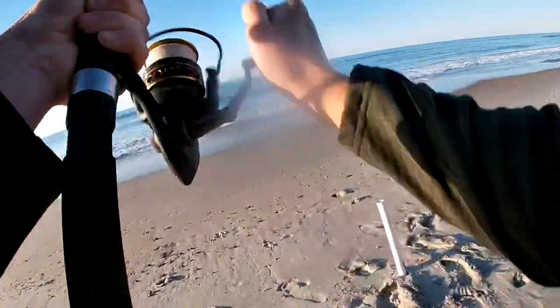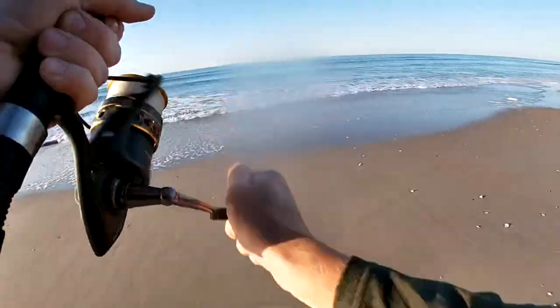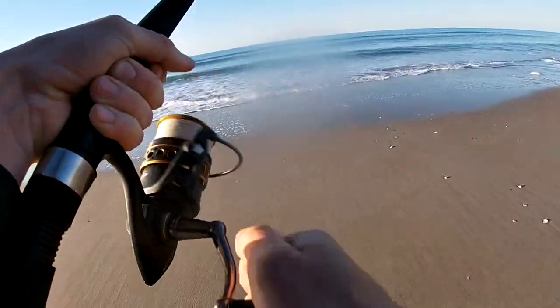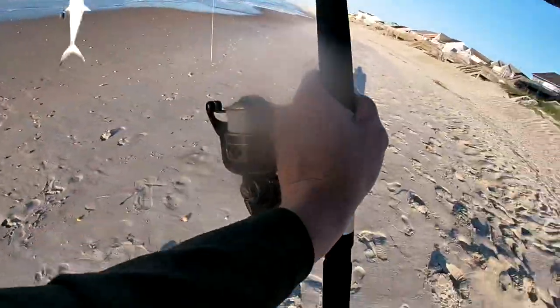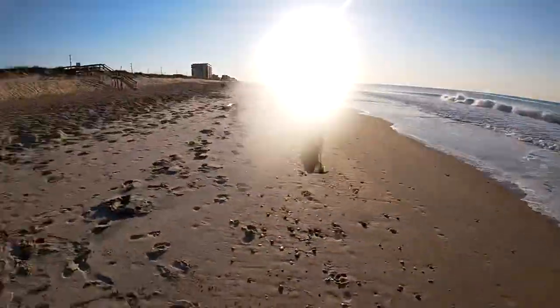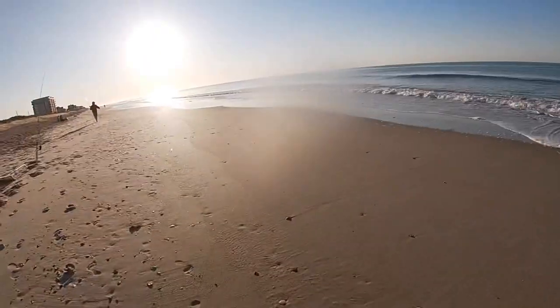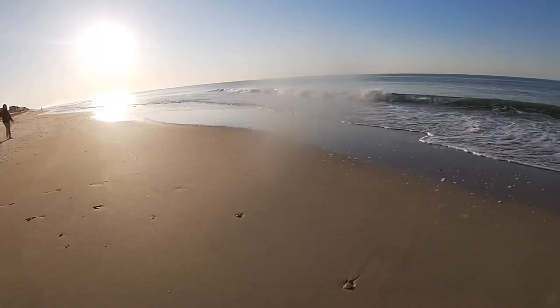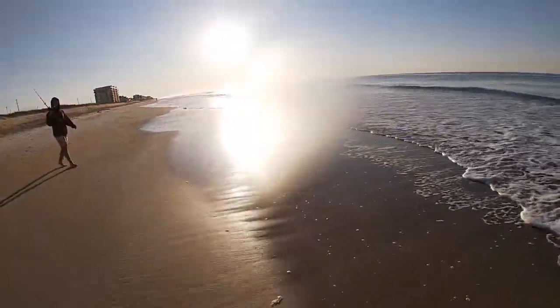Oh, something hit this thing! Oh yeah — nice Spanish, nice freaking Spanish, baby! Let's go! That's a nice fish — my first North Carolina fish off the beach! Bottom rig with sand flea, Fish Bites, and a blood worm. I just turned around and he was taking it off.